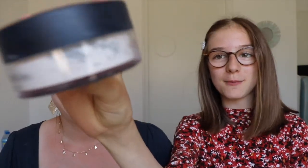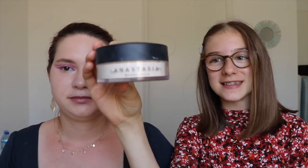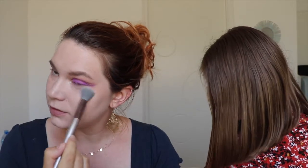I have the Anastasia powder in the color Vanilla, and I will only set under my eyes and going up also because I used some concealer there. I will only do the nose as well.